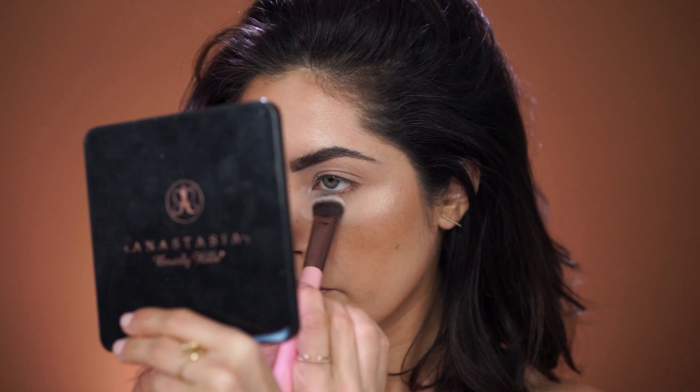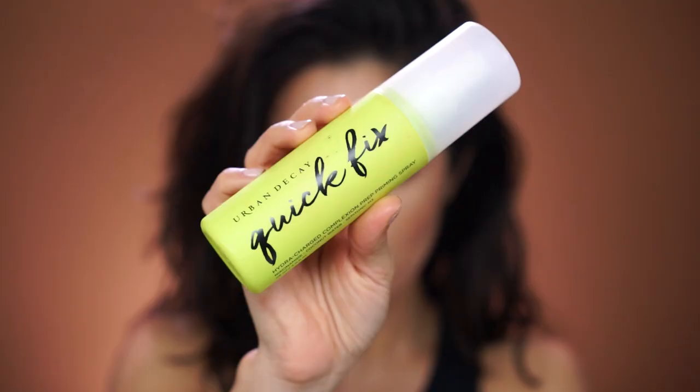Now I'm just going to go ahead and dust off this powder underneath my eyes. The final tip I have to maintain a hydrated, dewy skin is to incorporate a hydrating mist. I'm currently loving the Urban Decay Quick Fix Hydrocharged Complexion Prep Priming Spray. It contains coconut water so it's super hydrating and it leaves your skin looking really dewy. It doesn't necessarily set your makeup, so you can use a setting spray that's hydrating — I'm just really loving this one at the moment. I'm going to give myself a spritz of this, finish my makeup, and be right back.